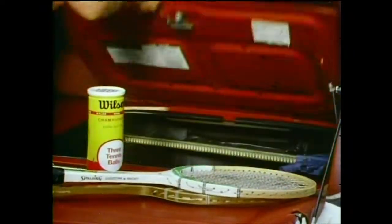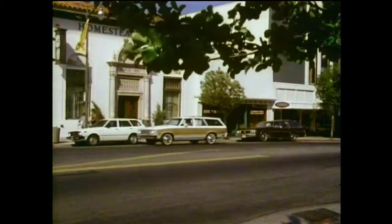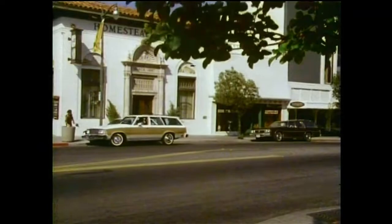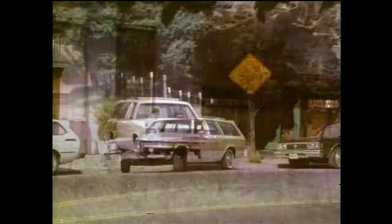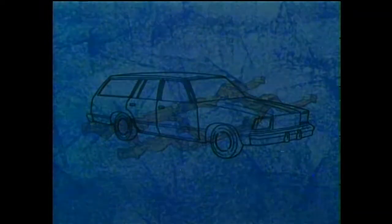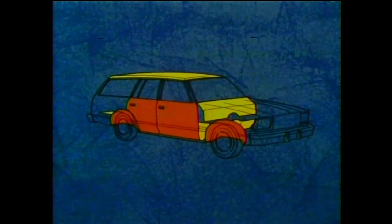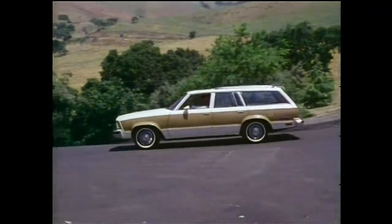There's even more cargo room with under-floor storage compartments and storage bins on each side. For all its big wagon-like room and roadability, Malibu is trim and maneuverable — great for around-town use. Malibu's ride is smooth with full-coil suspension, computer-selected springs at each wheel, and a standard front stabilizer to control sway on curves and turns. The full perimeter frame is separated from the body by specially-tuned rubber mounts to isolate passengers from road noise and vibration, with sound-deadening materials in strategic places including spray-on sound deadeners.